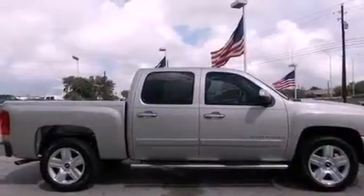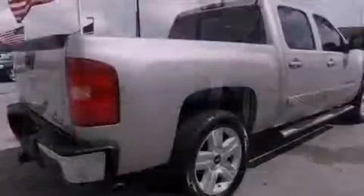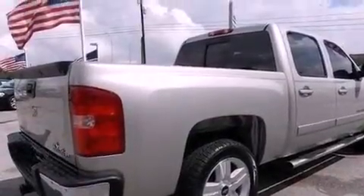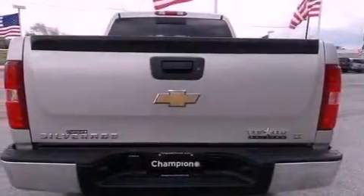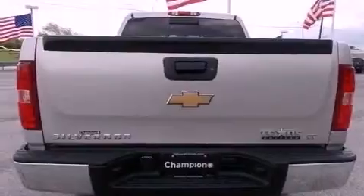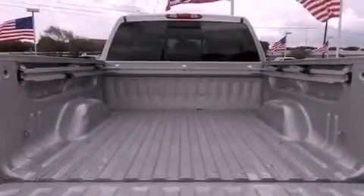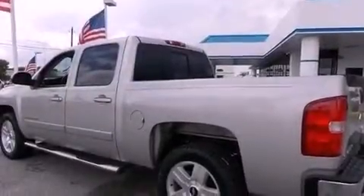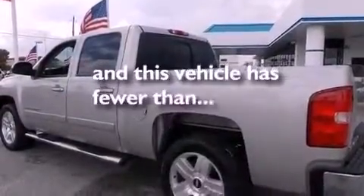Features include XM satellite radio, a low tire pressure indicator, traction control and stability control systems, a security system, a passenger side vanity mirror, an anti-lock braking system, a passenger side airbag, a keyless entry system, dual cargo area lights, and this vehicle has less than 54,000 miles.